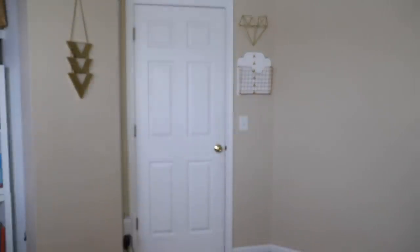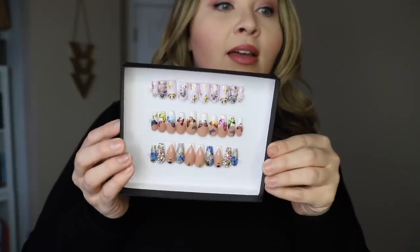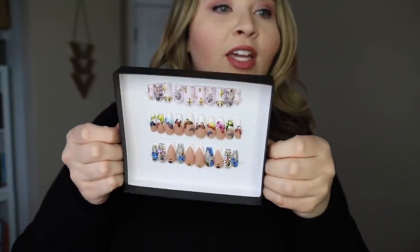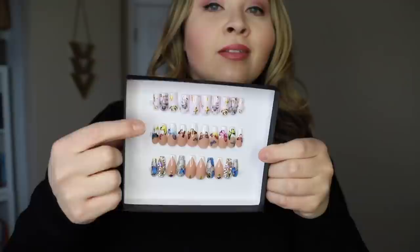Hi guys, welcome back to my channel. I was gonna put my nails off first. I got some cute nails — I got them from Chula Nails. You guys know I've been testing out press-ons lately. Look at them. Aren't they freaking cute? I was gonna put these ones on. Anyway, back to our regularly scheduled program.